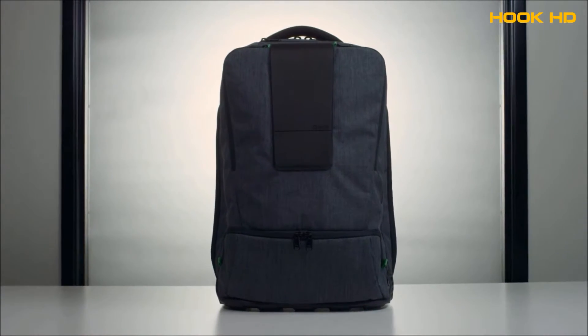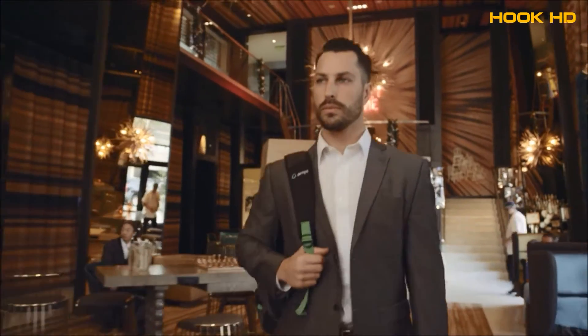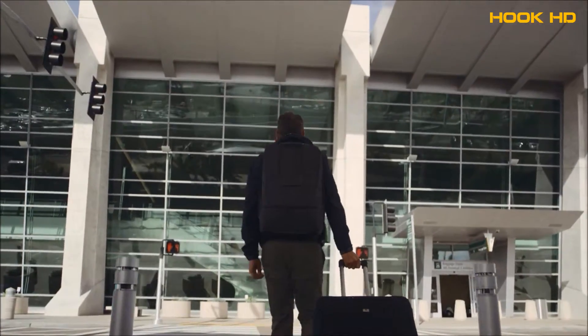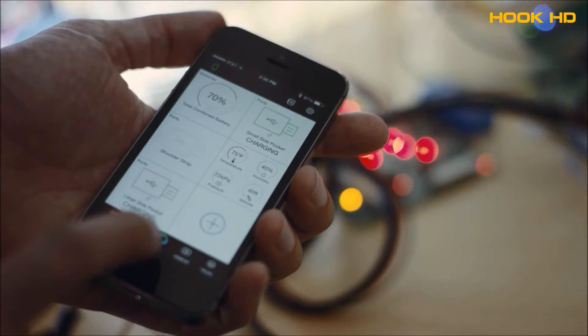We're proud to introduce the Ample Smart Backpack, the portable charging solution that we needed and we think you might need too. We're proud to have been named a 2015 CES Innovation Awards honoree in two categories, a testament to the engineering rigor that was put into the development of this product.